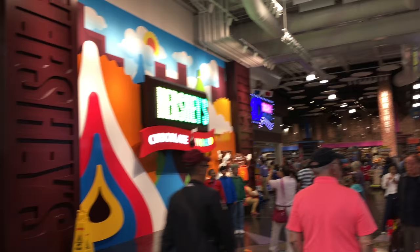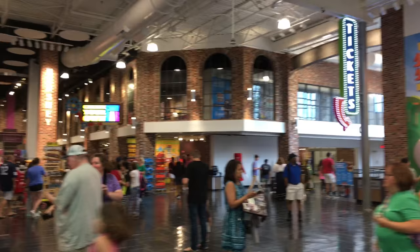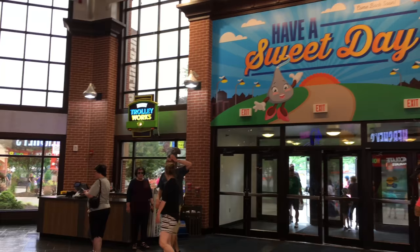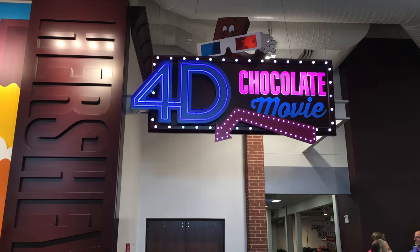What is really impressive about this complex is that there are some Disney-esque touches in its experiences, including their creative way to say goodbye like on the sign right here. Here is one attraction that is sure to thrill the whole family — this 4D movie is an interactive experience showcasing characters of Hershey, and it was made in collaboration with the Jim Henson Studio Company.